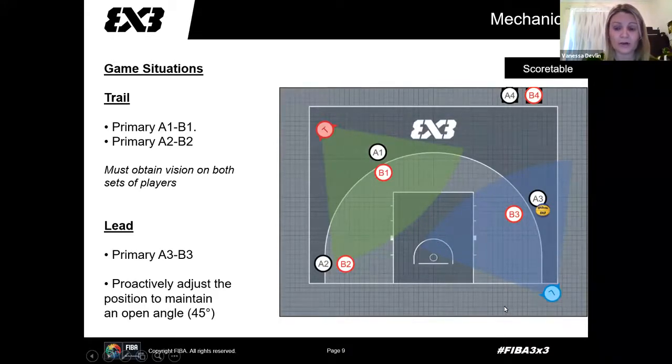Another situation: A3 has the ball, so this is lead's primary — they are focused on the ball. Trail is on the other two sets of players. What's more than likely going to happen here is a down screen or off-ball situation. Again, if trail ends up looking at the ball, we've got four players that we're not officiating.